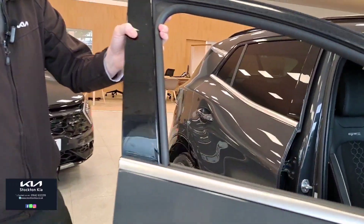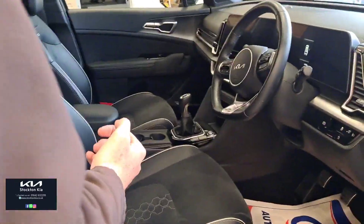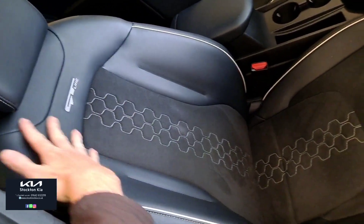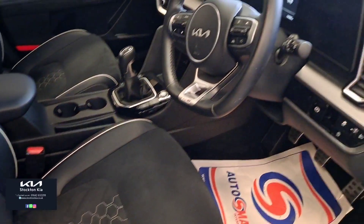On the interior, the GT Line comes with part leather with an Alcantara finish down the middle. These have also got the nice GT Line stitching on the top of the seat. They're nice and comfortable, very well built and put together, and height adjustable as well.